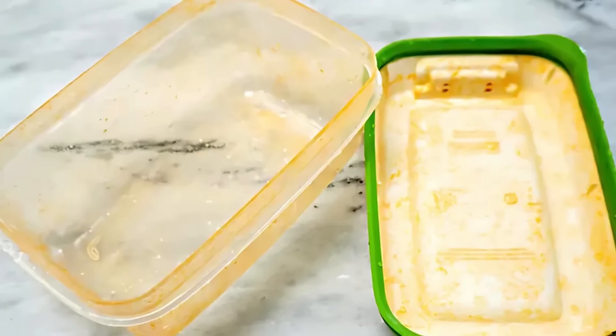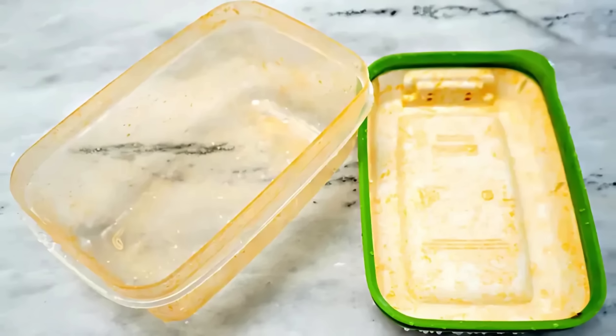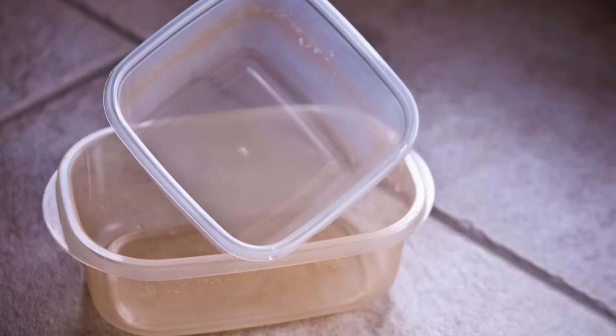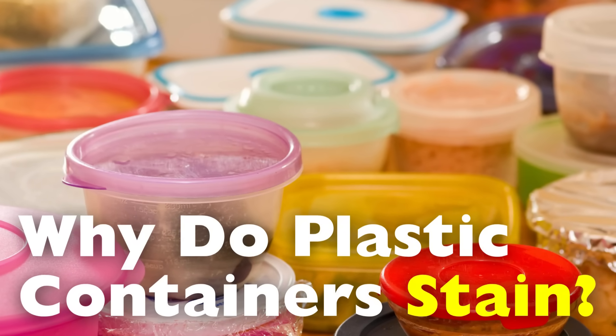Have you ever pulled a plastic container out of the dishwasher only to find it still tinted orange, red, or brown from last week's pasta leftovers? It's one of those little annoyances that almost everyone has experienced. No matter how many times you scrub it, that stained Tupperware just won't go back to its original color. But why does this happen? Why do plastic containers stain so easily, especially with certain types of food?